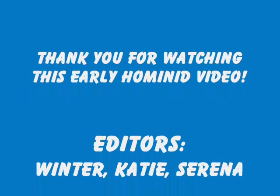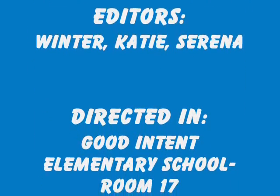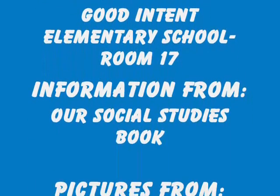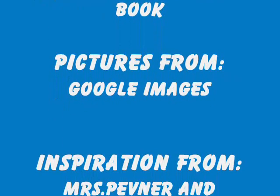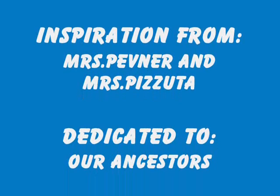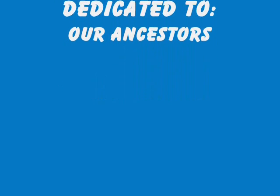Thank you for watching this early hominid video. Editors: Winter Wilcox, Katie Hong, Serena Auer. Directed at Gooden Tent Elementary School, Room 17. Information from our social studies books. Pictures from global images. Inspiration from Ms. Pabner and Ms. Pazuda the great. Dedicated to our ancestors. Don't worry — no one was hurt or injured or died in this video.